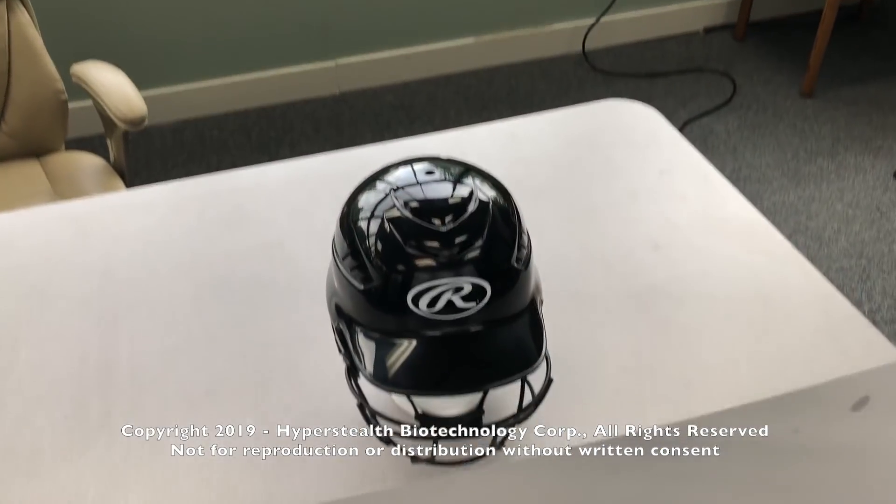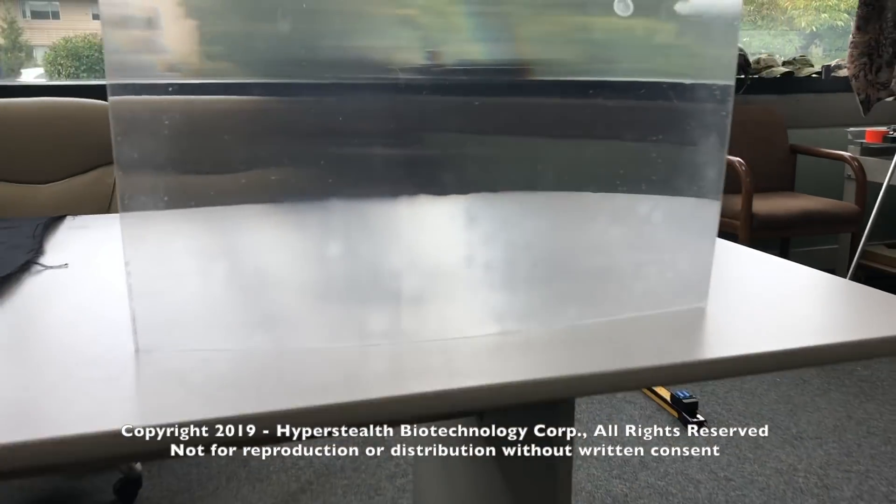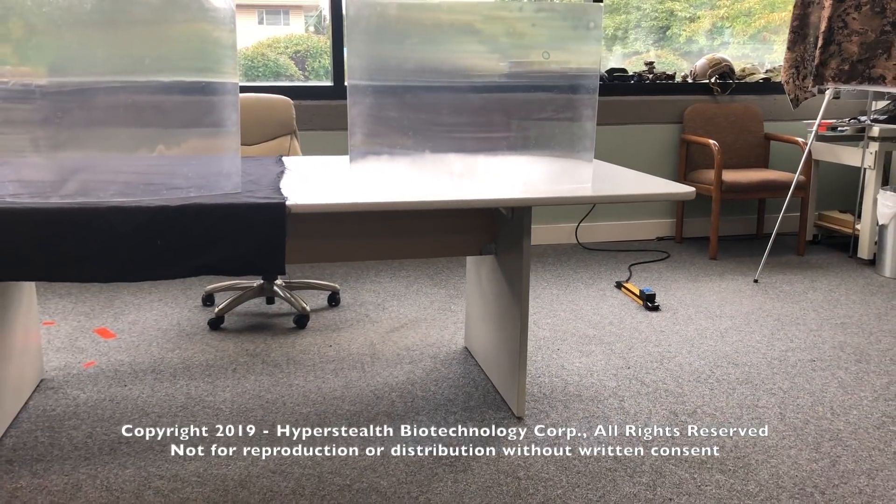Using a shiny white helmet on a black background and a shiny black helmet on a light-colored background shows how well this material bends the light around the target.